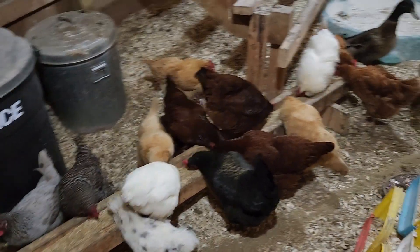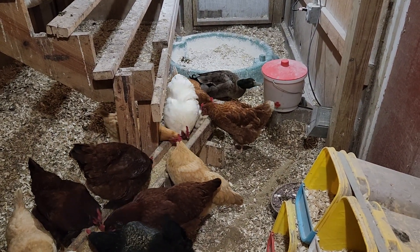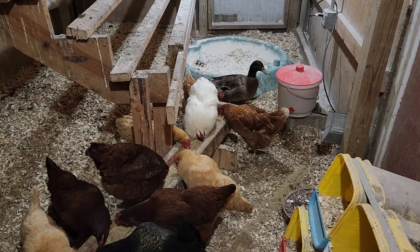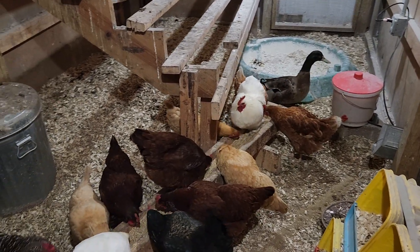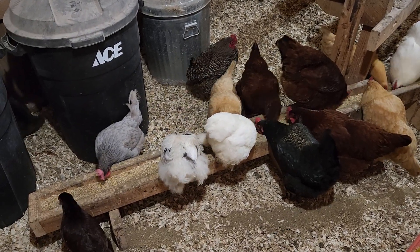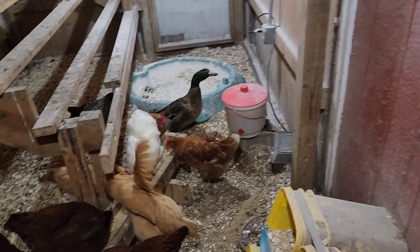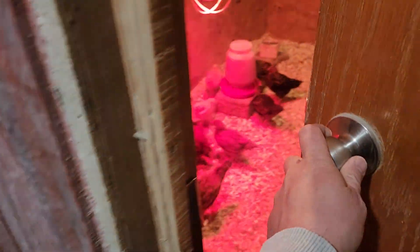These are my big birds; they're doing quite well. The duck — this is my daughter's duck — learned how to drink out of a chicken waterer. He does have a bucket of water outside that I keep open for him to do his thing in.